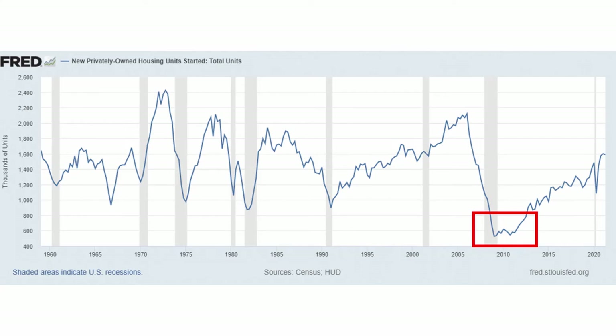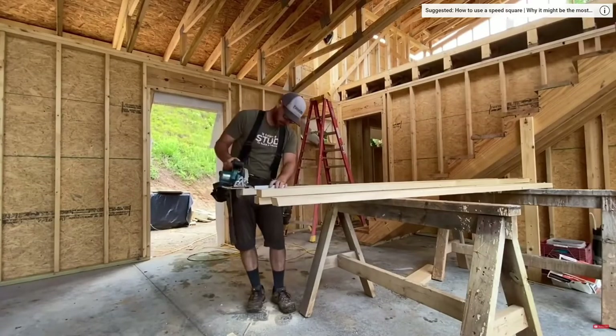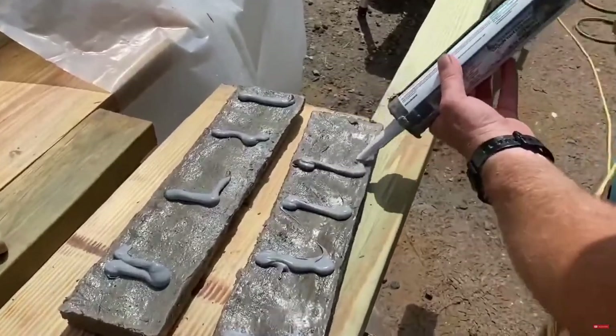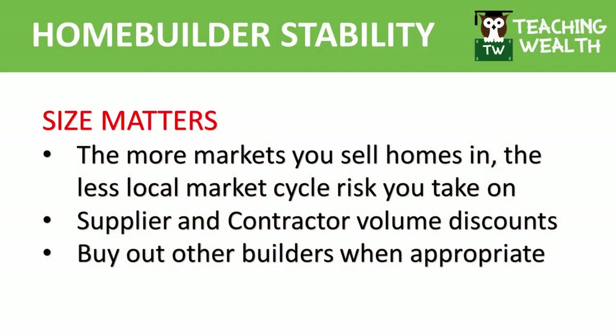With fewer surviving homebuilders and poor cycle conditions, a new all-time low on home starts was set. The homebuilders who survived and held strong overall market share share some specific qualities. The next question is: how can I tell if my homebuilder stock is more likely to survive bad cycles than others? In next month's video we'll go more in-depth on these metrics, but for today we'll quickly list them. Number one: size matters. The more markets you are in, the more spread out your local housing market cycle risk is. The more discounts you can get from suppliers, you gain the option to buy out struggling smaller homebuilders and other specific advantages. The three biggest homebuilders by revenue are DHI, LEN, and PHM.